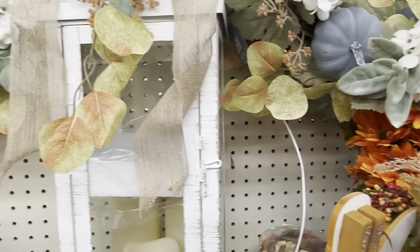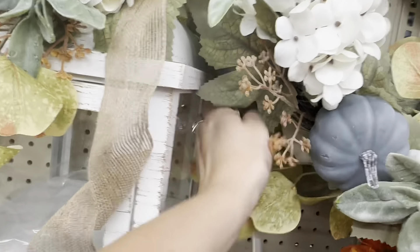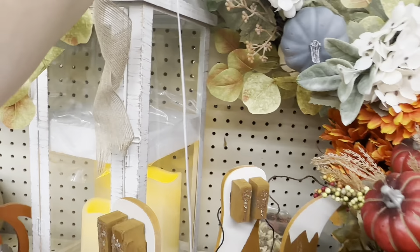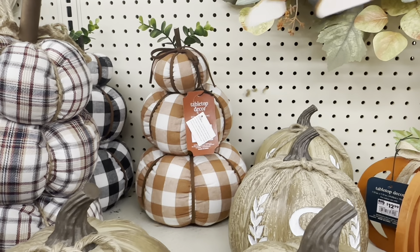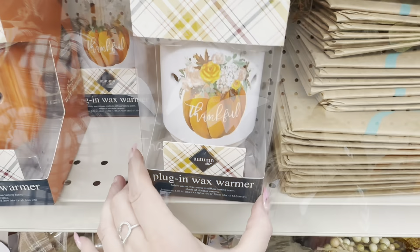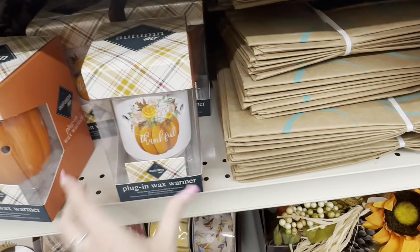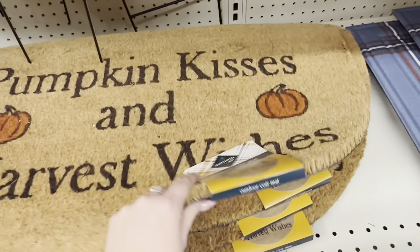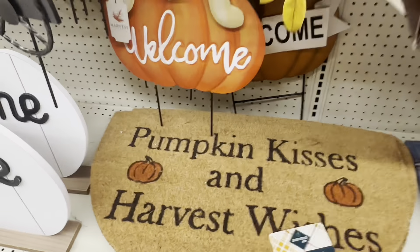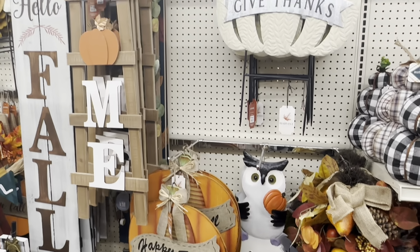Look at this giant lantern — I couldn't find the price at first, but it was $42.99. It lights up with an adorable LED candle inside and was just the most beautiful lantern. They also have tabletop decor pumpkins, a plug-in wax warmer, and a ton of outdoor mats and rugs for your porch, most of them $12.99. The decor is just so pretty.